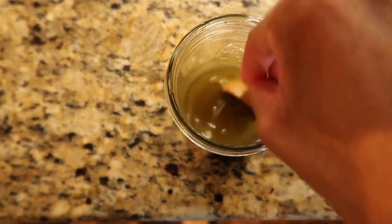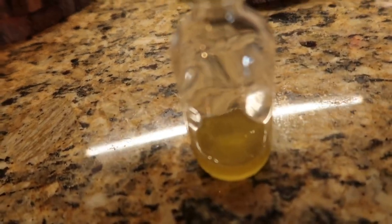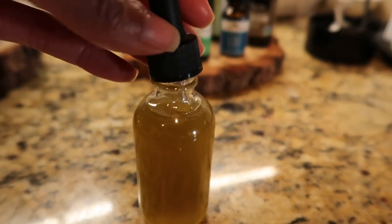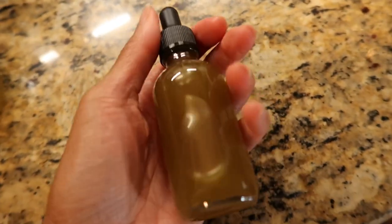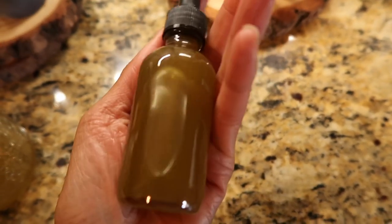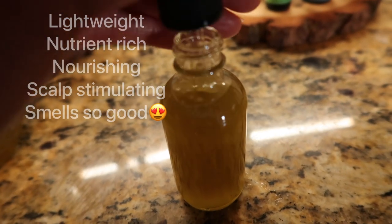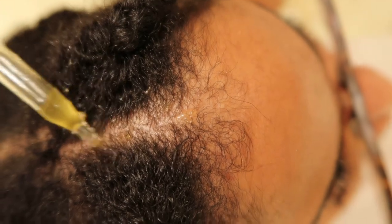Now that all the oils are combined, I shake the jar to mix everything up, then pour it into a two-ounce bottle. Since this is all oils, it has a long shelf life. Looking at the consistency, it's not too thick and not too watery — a perfect lightweight consistency, and it smells so good. If you found this video helpful, please subscribe — it helps me out a lot. Thank you guys, love you!